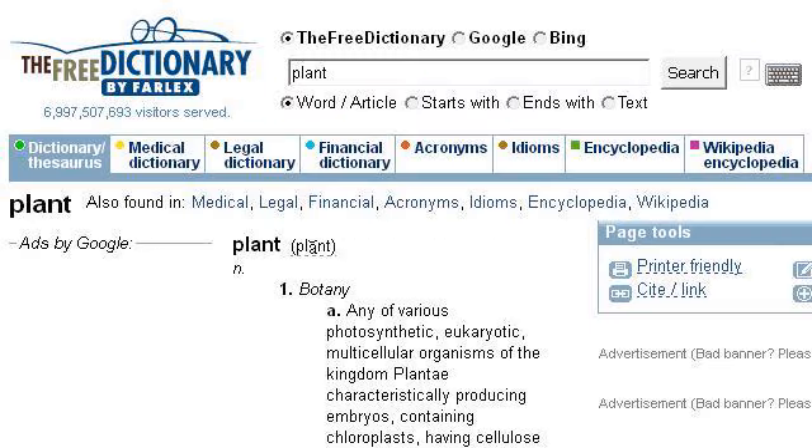If you don't find useful information on the previous sites, see www.thefreedictionary.com — the web page Plant, definition of plant by the Free Dictionary. This is the link. Thank you.